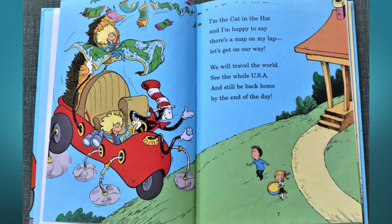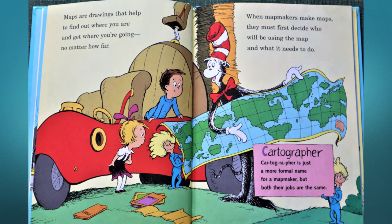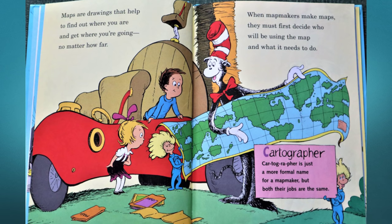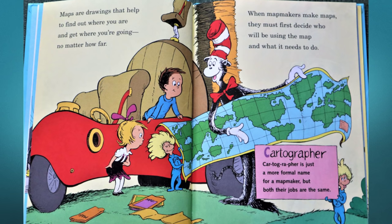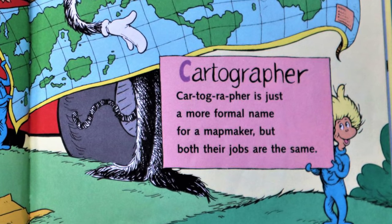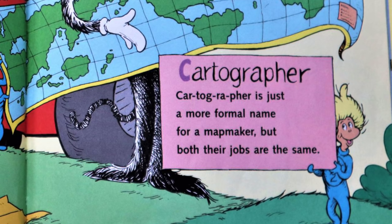Maps are drawings that help to find out where you are, to get where you're going no matter how far. When map makers make maps, they must first decide who will be using the map and what it needs to do. Cartographer — cartographer is just a more formal name for a map maker, but both jobs are the same.